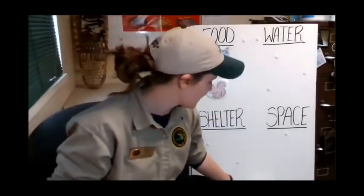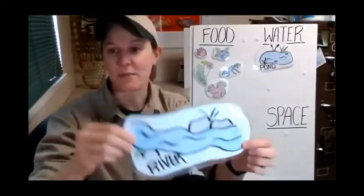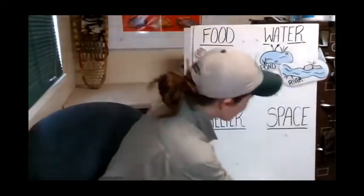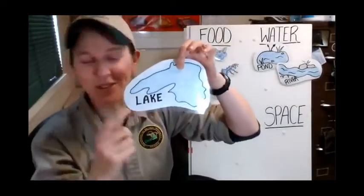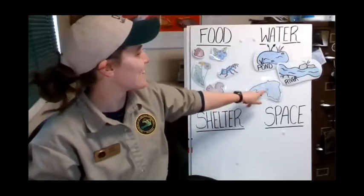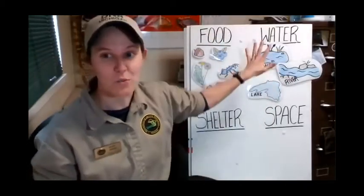Let's talk about water for a black bear. He could drink from a pond, a nice cool river, or an inland lake or a great lake. Bonus points - which great lake is this? It might be superior to all the others - that's right, that's Lake Superior. So we have all these different sources of water that a bear can get water from, and he can also get water from his food too.